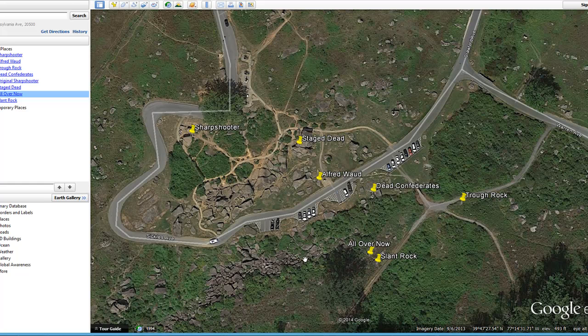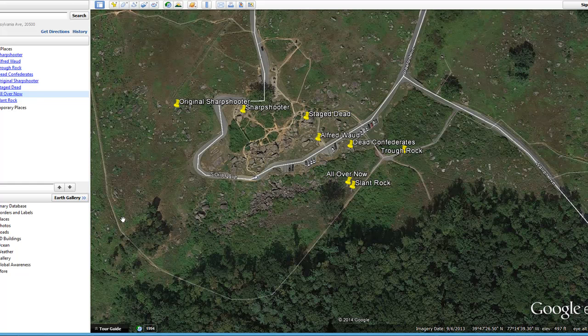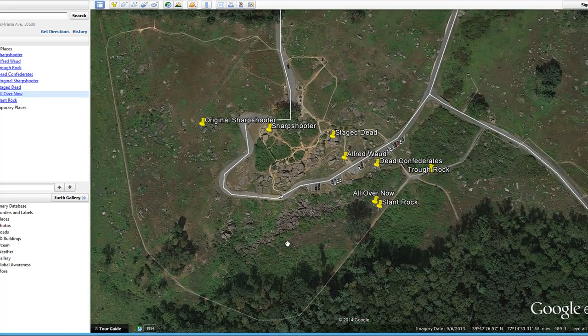One interesting thing is that Devil's Den doesn't have as many rocks as it used to. Some were removed for the park road, and there was a trolley line that ran through here — at one point taking people to the park and the photography studio — which resulted in the removal of a lot of the rocks.